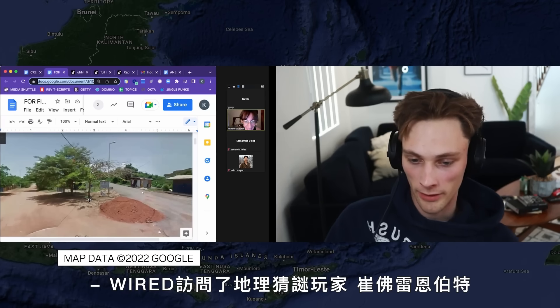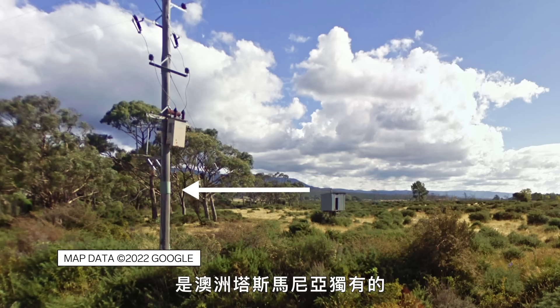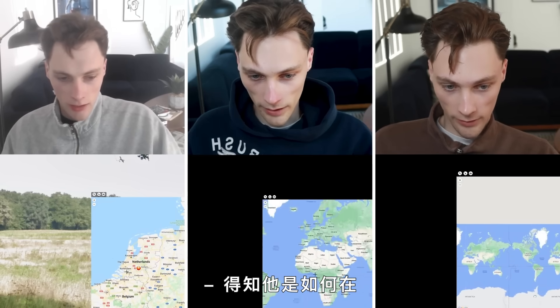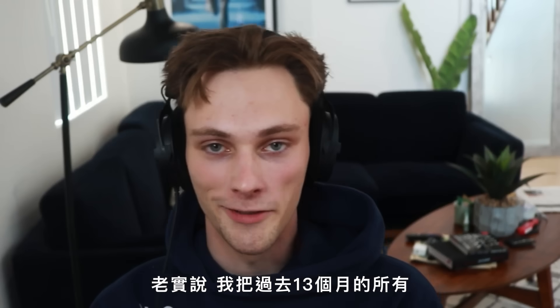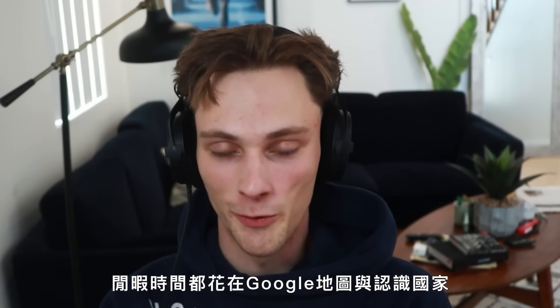Wired talked to GeoGuessr Trevor Rainbolt. If you look at this possum guard, those are distinct to Tasmania and Australia. There's an easter road in North Macedonia where there's dead flies on the camera, to find out how he guesses countries in 0.1 seconds. Honestly, I dedicated any ounce of free time in the past 13 months to Google Maps and learning countries. So, here we are.